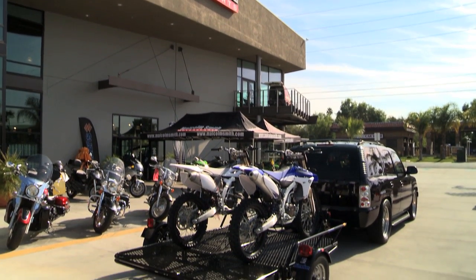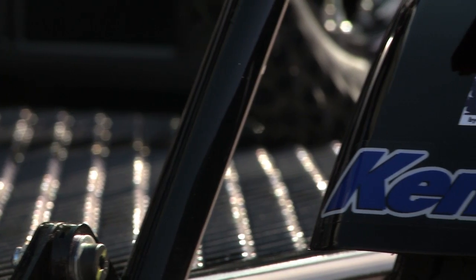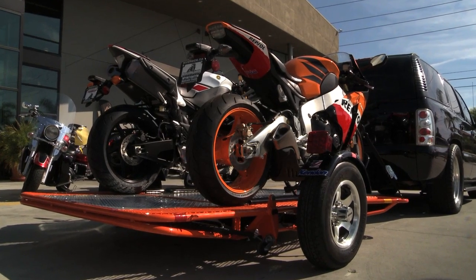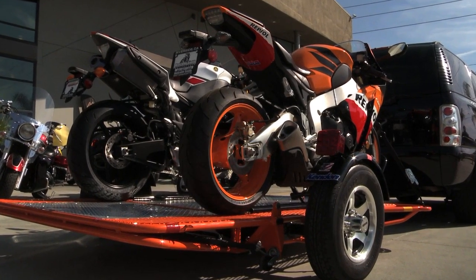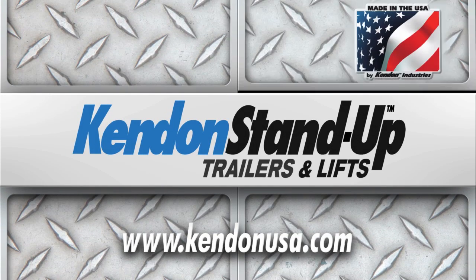Nothing tows like a Kenden. Kenden is recognized as the industry leader for space-saving, fold-up, stand-up motorsport trailers and lifts. Kenden is the original patented design. All Kenden trailers are engineered for high performance, lightweight, superior handling and durability.